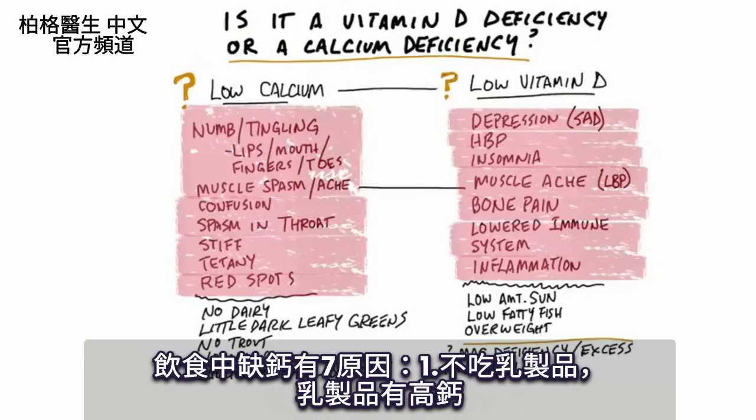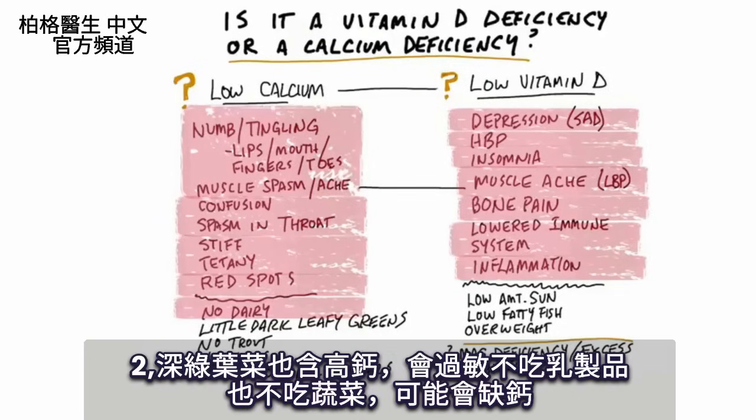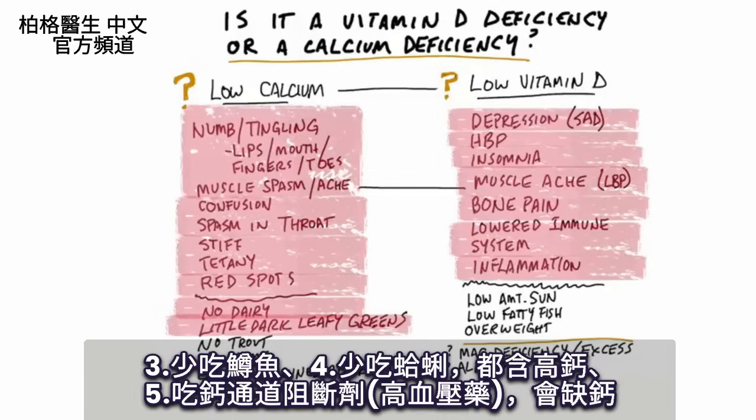Another way to look at this is from your diet. Are you avoiding all dairy? We get a lot of calcium from dairy, but you can also get calcium from dark leafy green vegetables. So if you're not consuming any dairy — let's say you have an allergy — and if you don't like vegetables, you're probably going to be low on calcium. Calcium is also high in the fish trout and in clams. And if you have high blood pressure and you're taking calcium channel blockers, that can actually create a calcium deficiency as well.